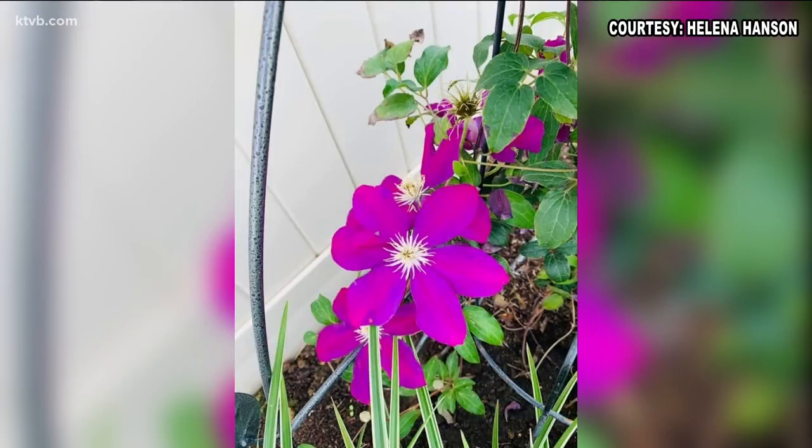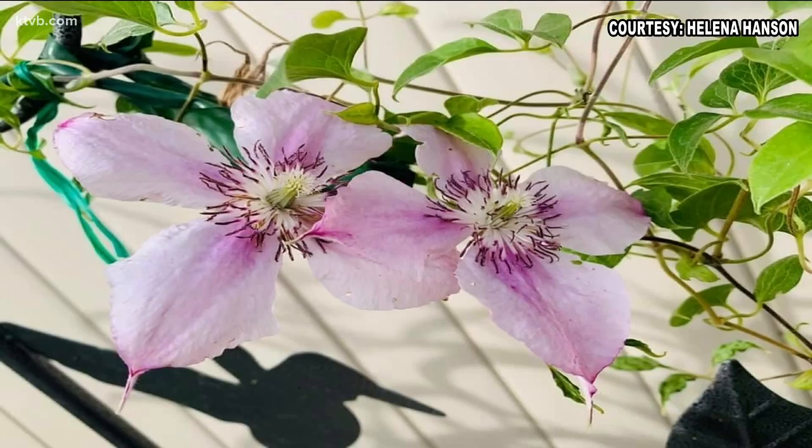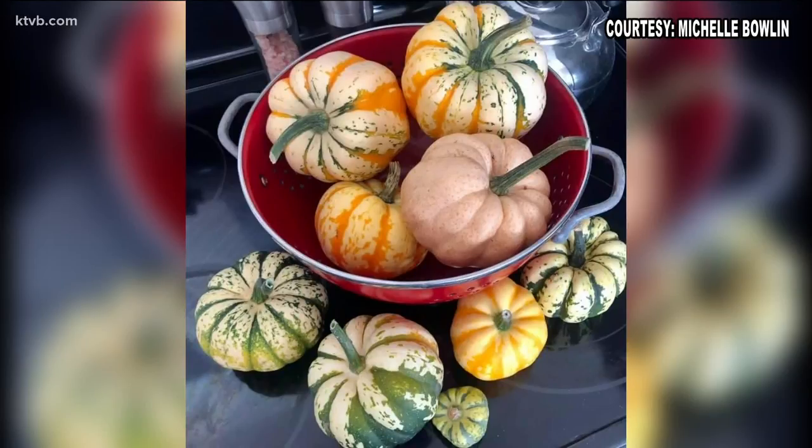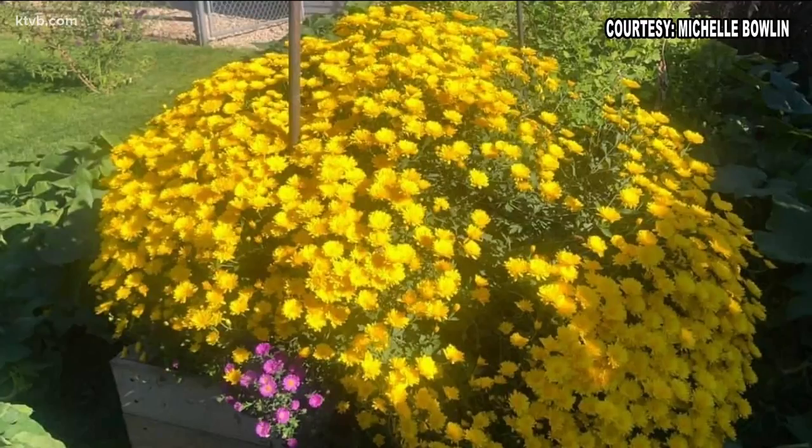Not all gardens are about fruits and vegetables. Helena Hansen shows off her beautiful variety of late season clematis blooms, including this delicate pink and purple beauty. There are more than 200 species of clematis ranging in colors from white to magenta and different shades of purple and blue. You can find dozens of varieties at almost any local garden center. It's October and Michelle Boland sums up her feelings about the season saying 'let it fall,' with her collection of festive decorative mini pumpkins and this brilliant mound of golden mums.